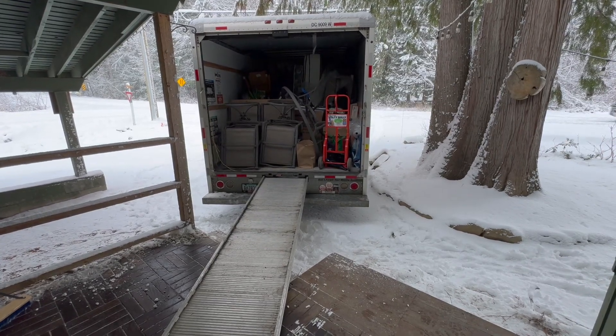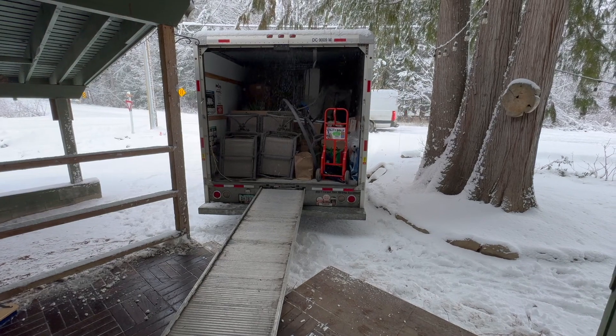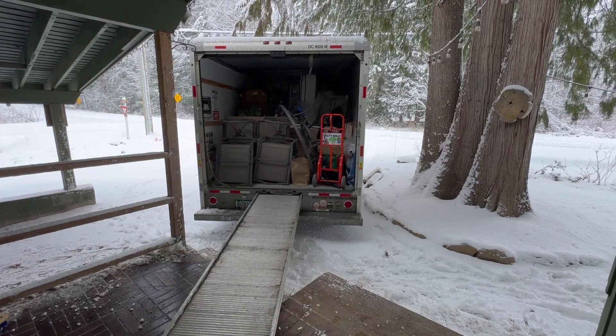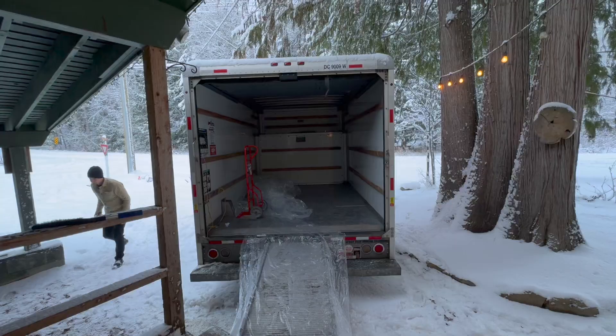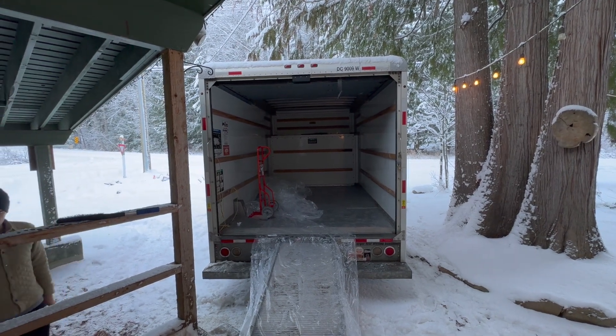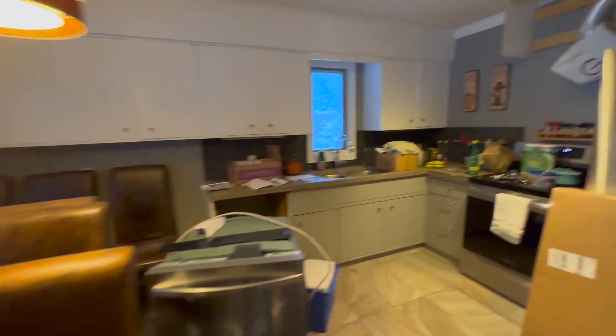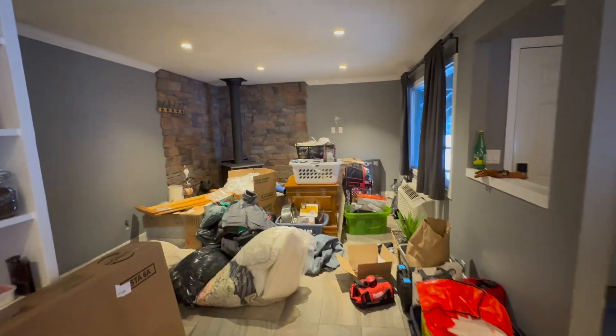Got the back of the U-Haul set up right to our front door, staying out of the snow. We just need to not fall off the edge. We got everything in the house out of the U-Haul. We're looking awful full at the moment.